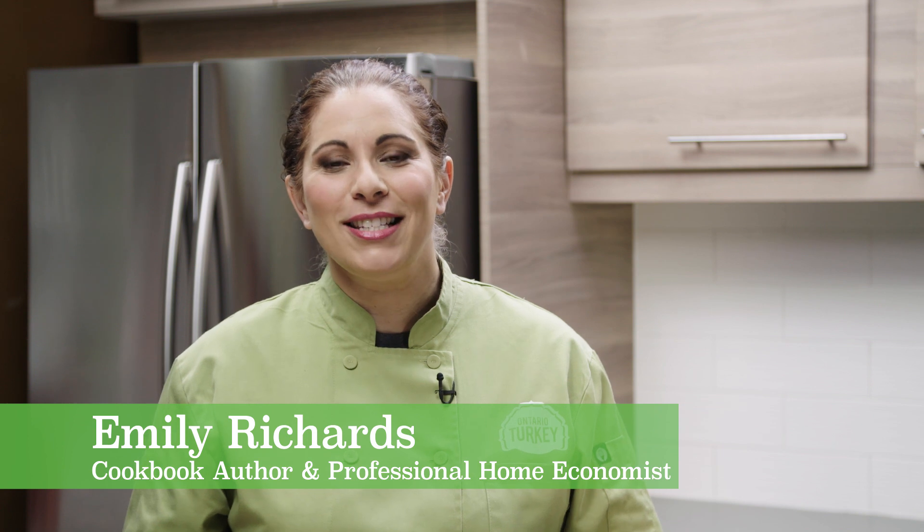Hey everyone, whether you've joined us on our website or YouTube channel, welcome to Ontario Turkey's Kitchen. I'm Emily Richards, and in this video series I'm working with some awesome kids to cook up delicious, nutritious, fun meals the whole family will love.